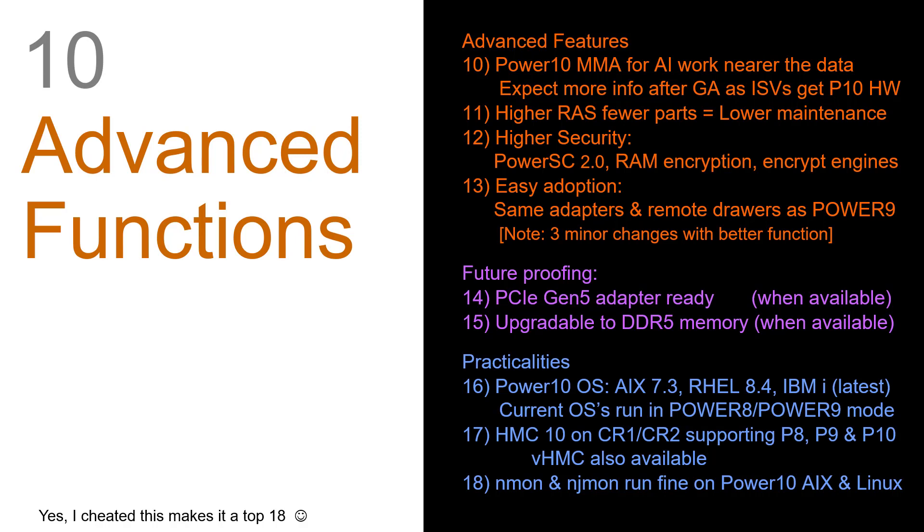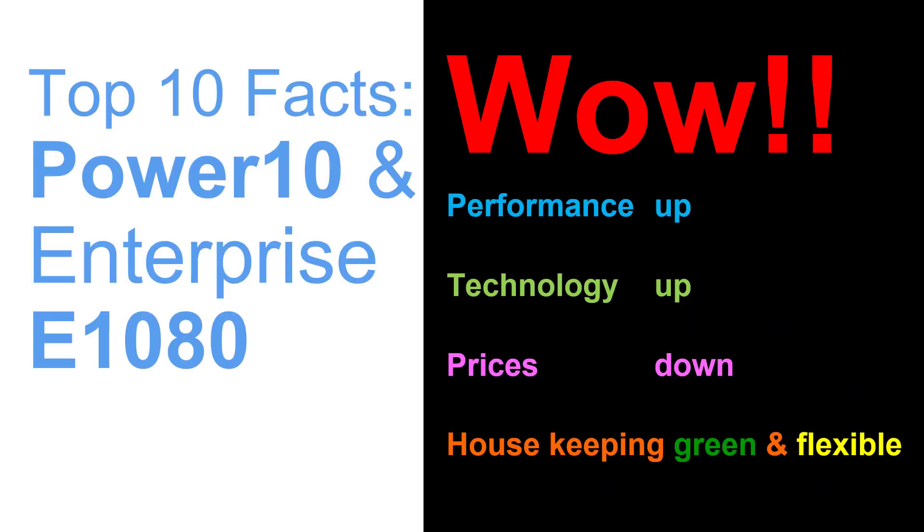The HMC CR1 and CR2 can then support Power 8, 9 and 10. So if you have a Power 7 machine, you can't run it on an HMC upgraded to Power 10. We also have virtual HMC available. And good news — NMon and NJMon run fine on Power 10, AIX and Linux. So let's summarize that.